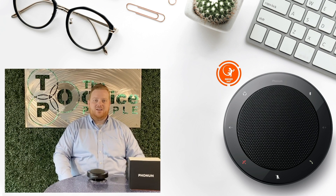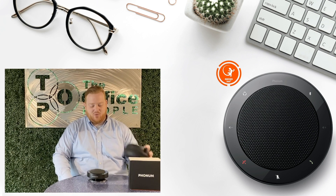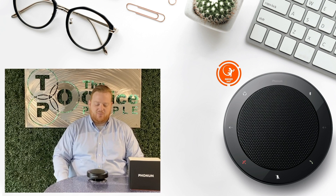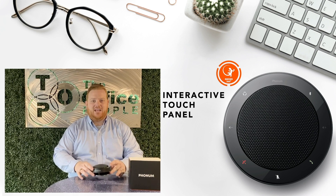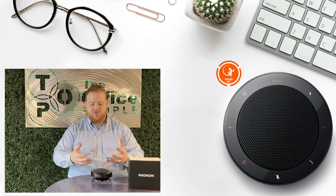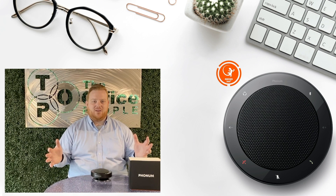It is a sleek, small speaker with some incredible technology in it, in such a little box. It also comes with a carrying case and a charging cable. The speaker itself is smaller than the size of my hand. It has an interactive touch panel on top and has an array of microphones and speakers that push the sound down and out around the entire room.